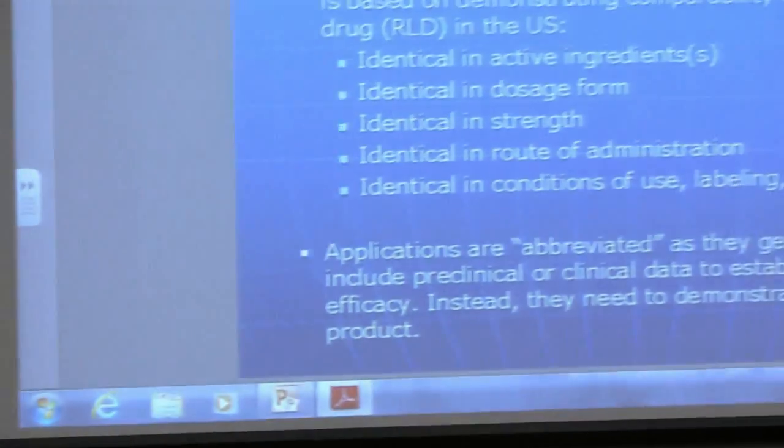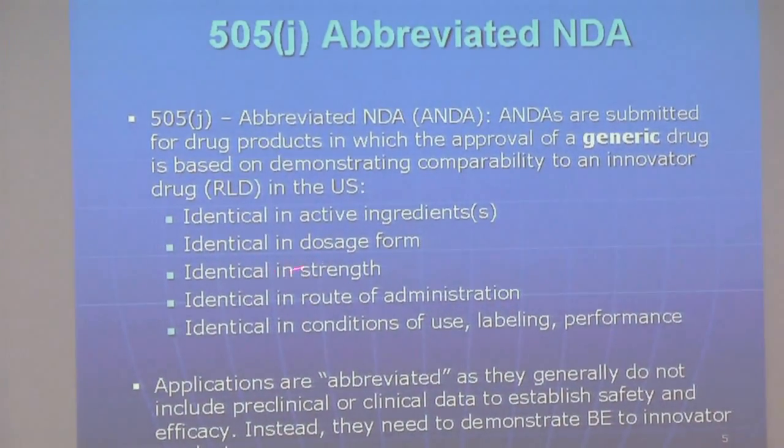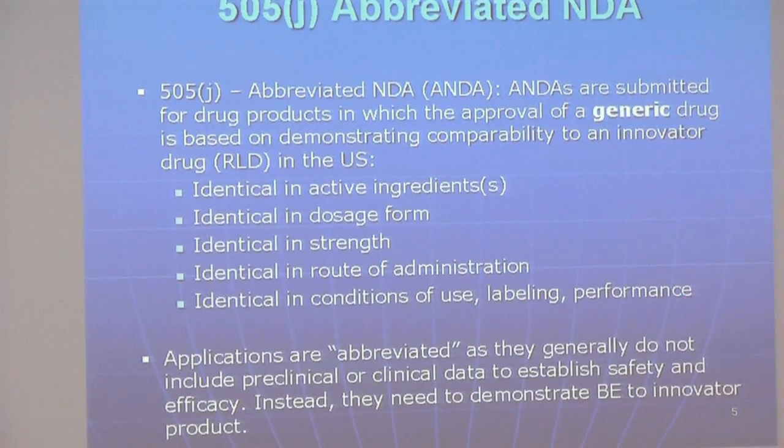I'm not going to go into too much detail. Generics, as everybody knows, follow patent expirations. You have generics, which are abbreviated NDAs. There are some constraints — they have to be identical in active ingredient, dosage form, strength, route of administration, labeling, and performance.